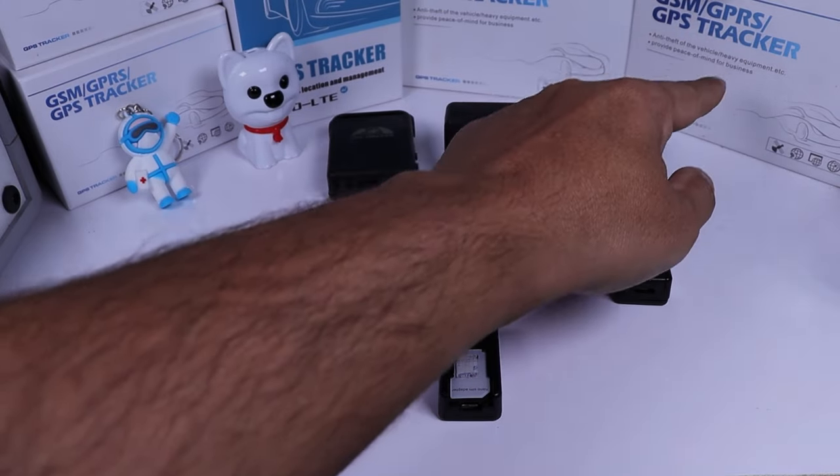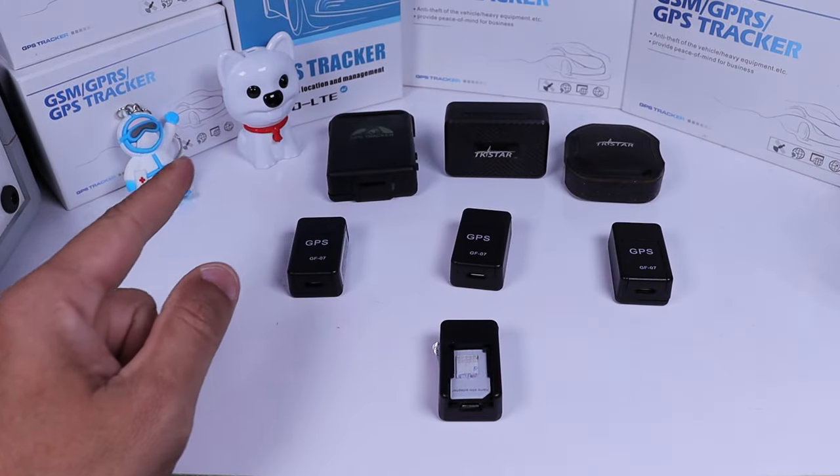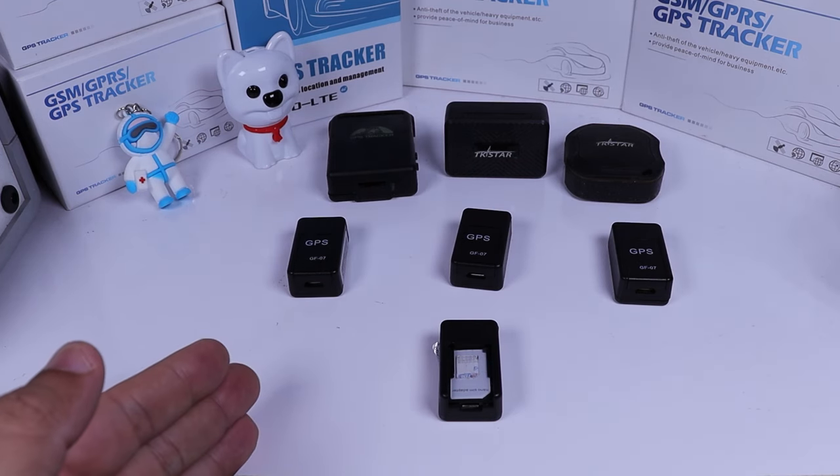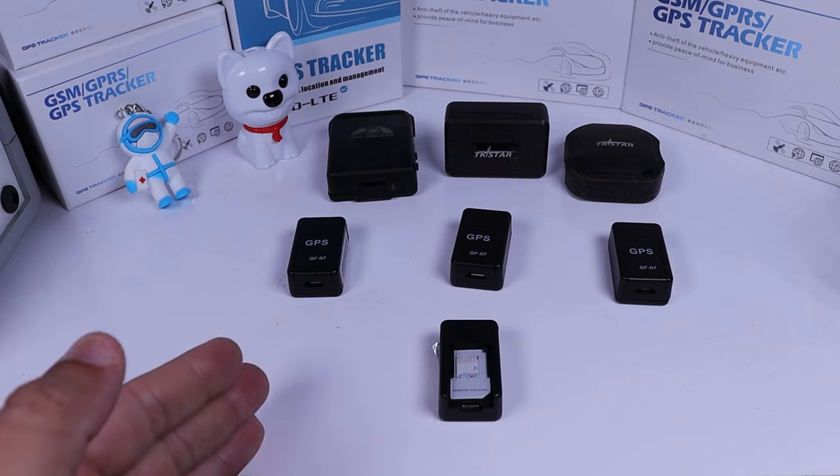As you can see here, we have a lot of boxes from many devices, so we know which device is here because we have a platform to control them.